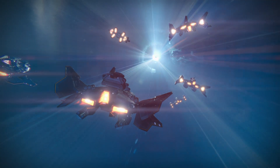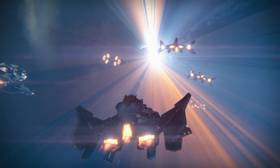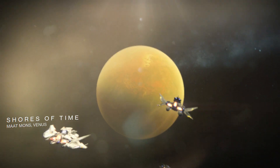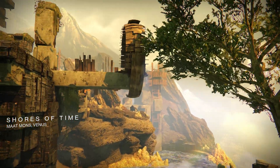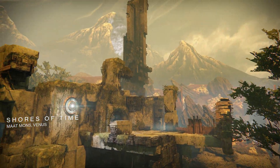Greetings Guardians and welcome to another Planet Destiny video. In this video we're going to be having a sniff at the weapon tuning update notes that were published on Bungie.net earlier today. If you'd like to give the article a read for yourself then the link is down in the description. For this video we'll be specifically going through the upcoming changes to exotic weaponry. The changes to all the legendary weapon categories will be covered in a separate video, so stay tuned for that as it's coming soon.